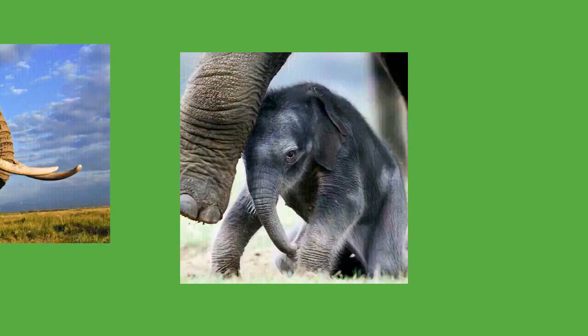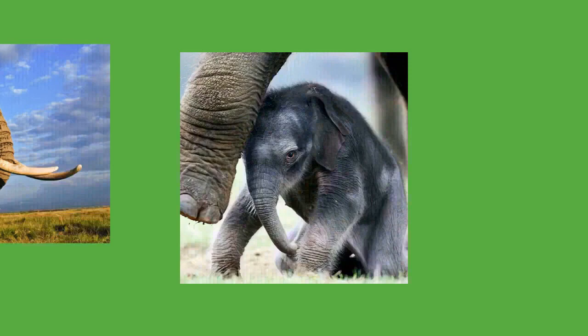A calf will press against its mother's front legs to signal it wants to rest and will touch her breast or leg when it wants to suckle. Visual displays mostly occur in agonistic situations. Elephants will try to appear more threatening by raising their heads and spreading their ears. They may add to the display by shaking their heads and snapping their ears, as well as tossing around dust and vegetation. They are usually bluffing when performing these actions. Excited elephants also raise their heads and spread their ears but additionally may raise their trunks. Submissive elephants will lower their heads and trunks and flatten their ears against their necks, while those that are ready to fight will bend their ears in a V-shape.